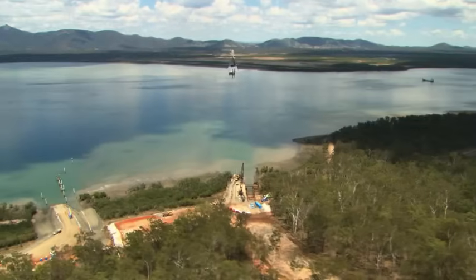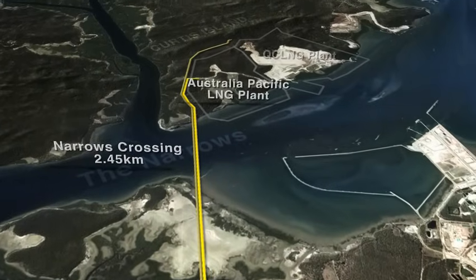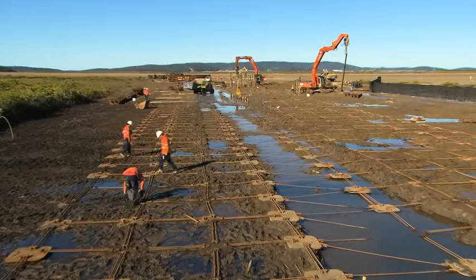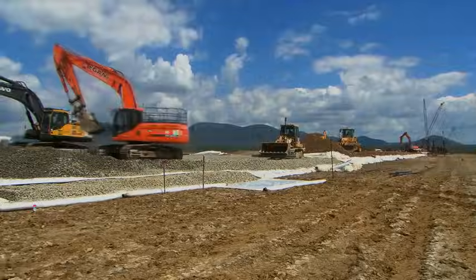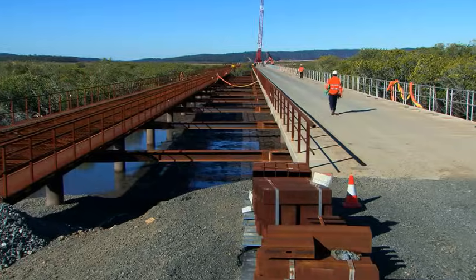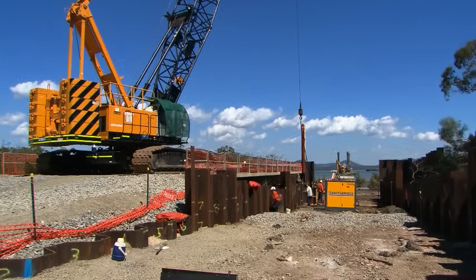Transporting gas from the mainland across the Narrows and Gladstone Harbour to Curtis Island LNG plant presented new challenges. Australia Pacific LNG and QGC agreed to place their 42-inch pipelines in the same trench and install them simultaneously to minimise environmental impacts. This required temporary infrastructure including a 4.5-kilometre causeway, road and rail tracks, bridges across creek sections, a temporary cofferdam and jetty, dredging a subsea trench, and establishing a winch pad and cofferdam on Curtis Island.